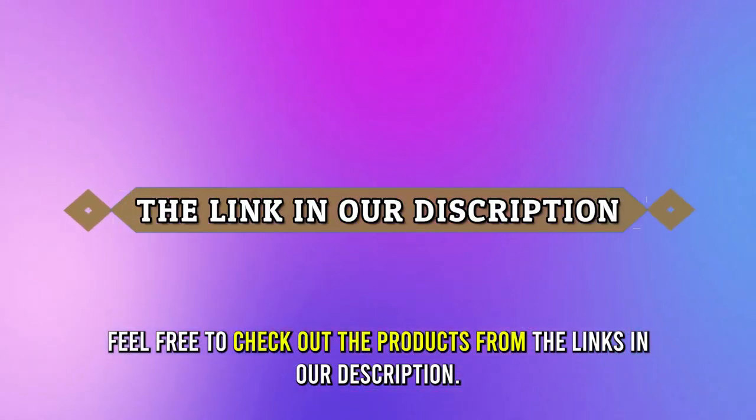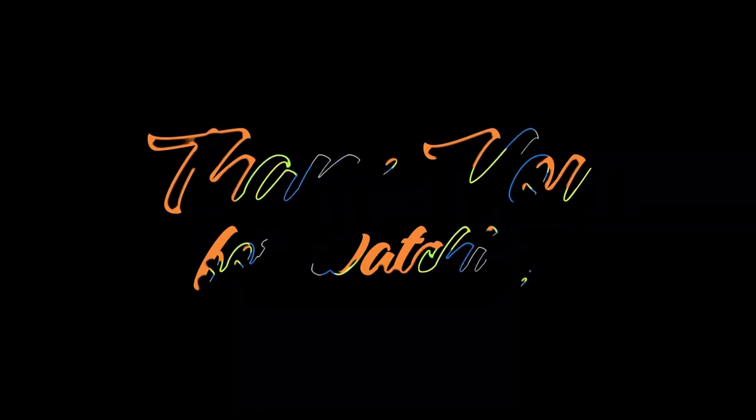Feel free to check out the products from the links in our description. Thanks for watching.